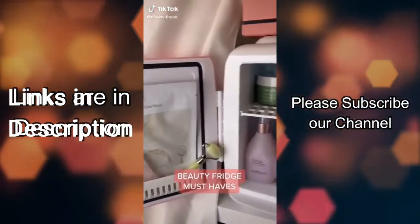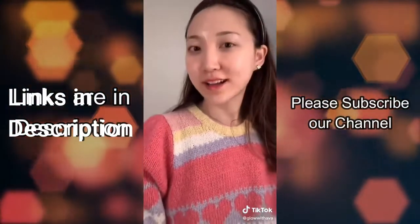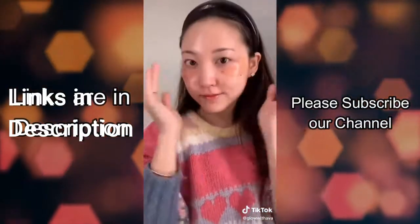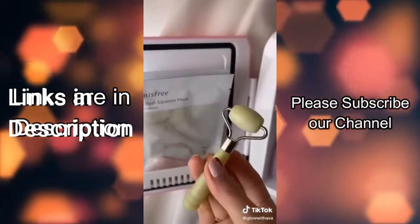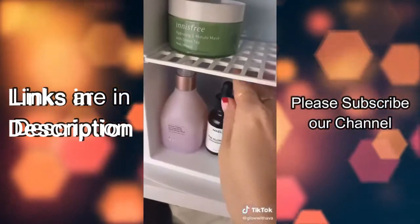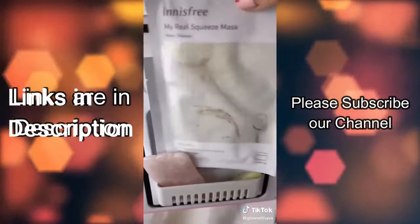Here are my absolute must-haves in my beauty fridge. First, a cooling mist — there's nothing better than spritzing it all over your face. Then hydro eye patches, which are really cooling and help immensely with dark circles and puffiness. Then three-minute mask packs, as well as a jade roller — putting it on your face helps cool everything down and feels so refreshing. A vitamin C serum, because if you don't keep it in the fridge it can oxidize very quickly. Lastly, sheet mask packs — nothing better.